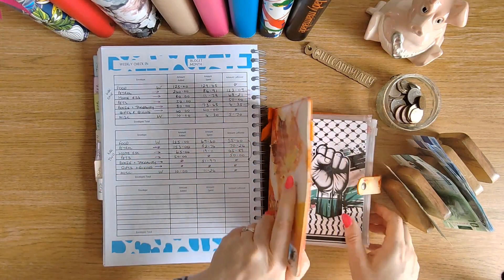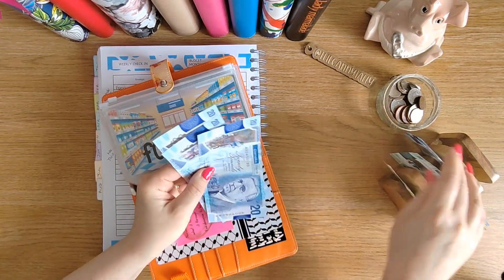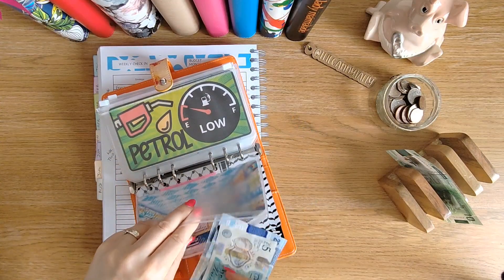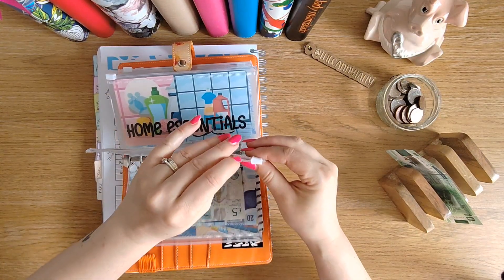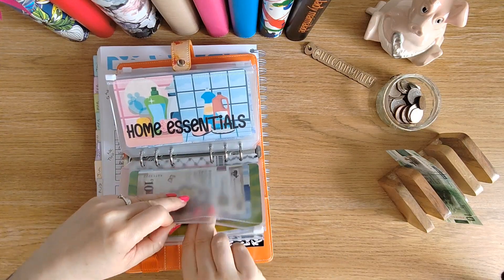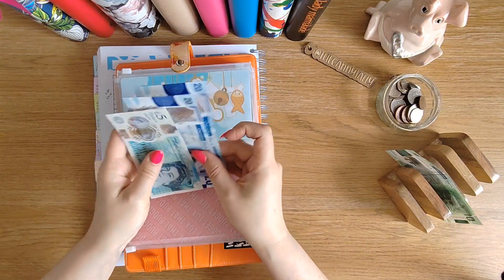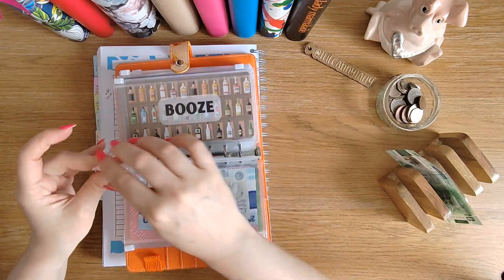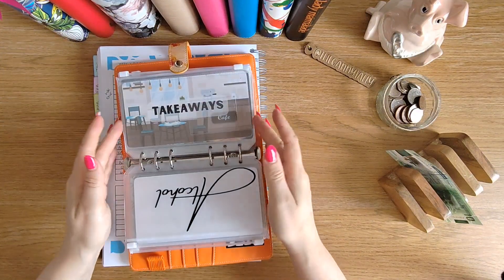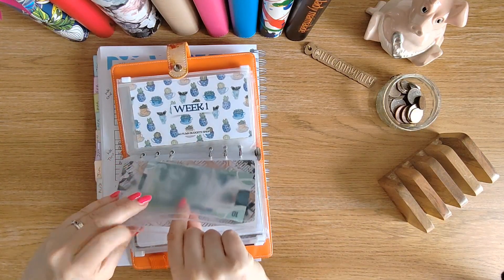This week we're stuffing food money again — £125 going in. For week three petrol, we're rolling over just the notes so £70 going in. Home essentials we've got £45 rolling over. Pets still have the full £50. Nothing in booze, takeaways, gifts or giving. Miscellaneous we're putting £10 in. That's our very small cash stuffing for the week.